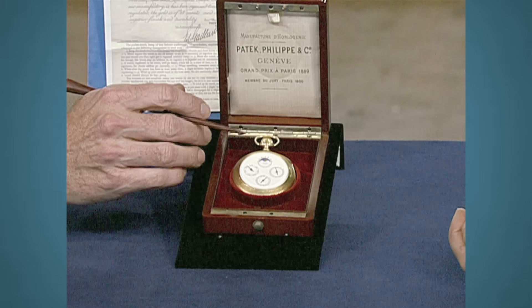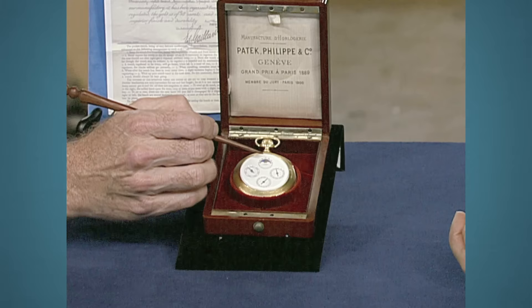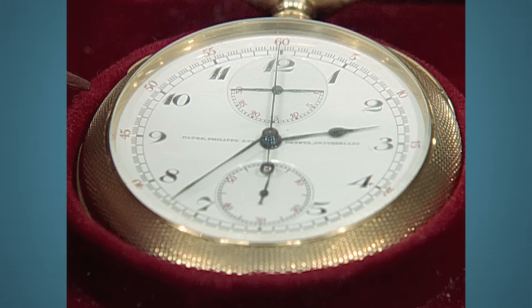It's a very complicated watch in excellent, excellent condition with the original box. It also has two extra mainsprings and an extra crystal underneath. It has the original crystals and original 18-karat gold engine-turn case.